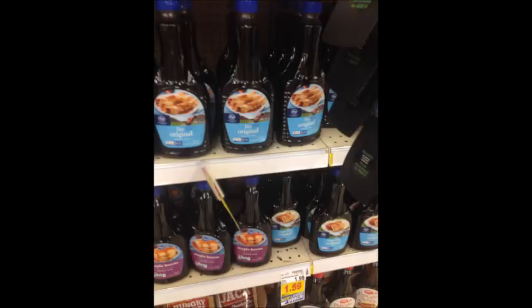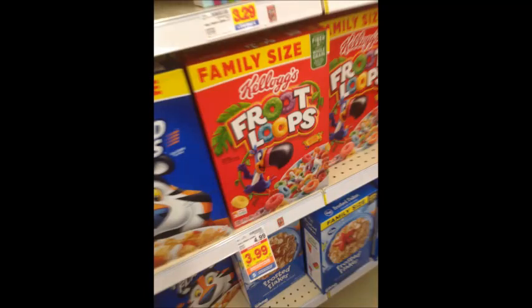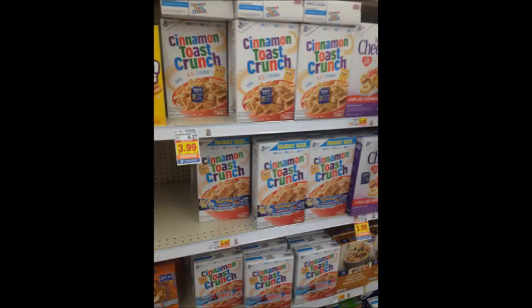Kroger brand pancake syrup is $1.59; use the 50-cent off digital coupon and get this for only $1.09 per bottle. Kellogg's family size cereals are $3.99; use the 50-cent off digital coupon making them $3.49. General Mills value size cereals are $3.99 — pick up two for $7.98. Digital coupons will deduct $3 total ($1.50 off each), so you'll pay $4.98, then get $1 back from Savings Star, making your final price $3.98 for two or $1.99 per family size box.